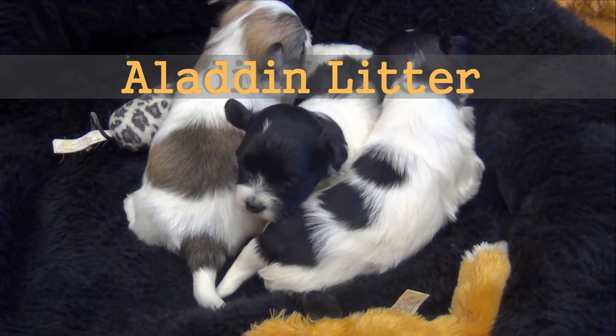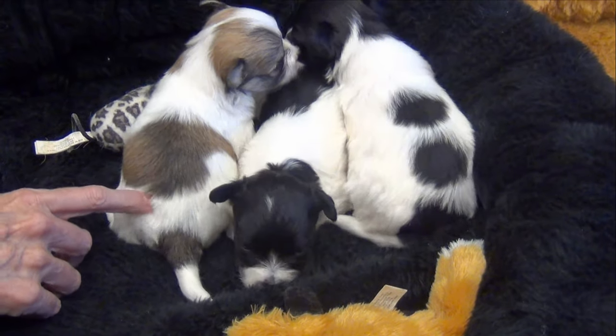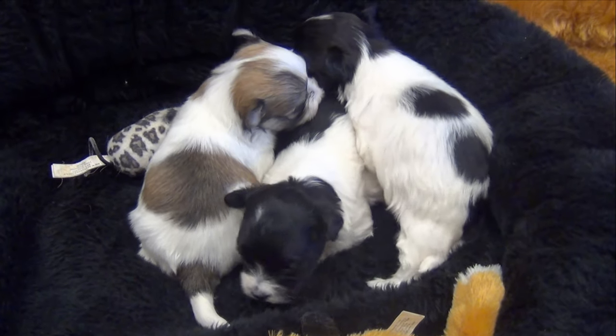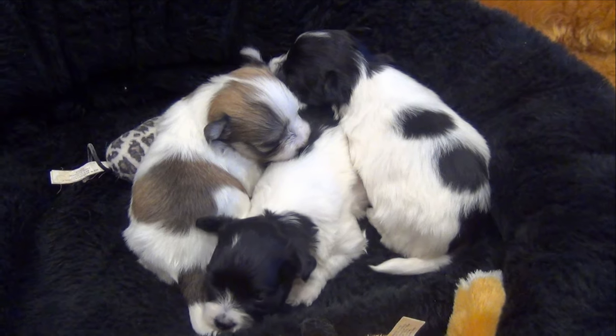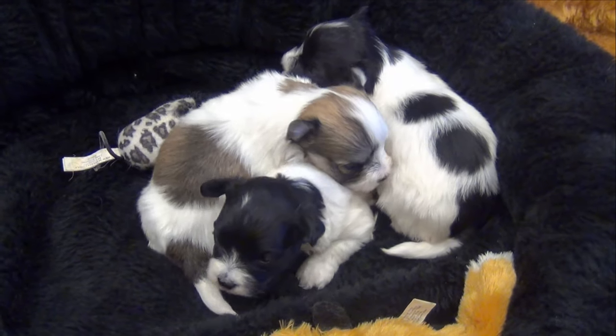This is the Aladdin litter at about two and a half weeks old. The three dots on the back is Aladdin. I'll get his head as he's walking around. Genie, of course, is the Sable Party.